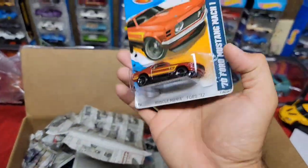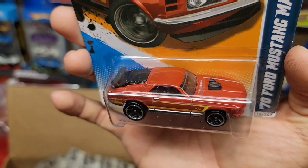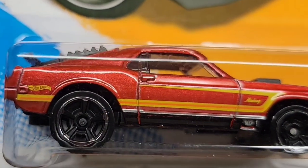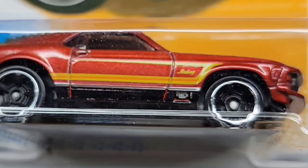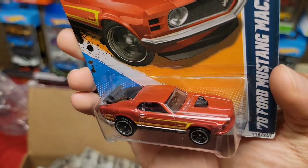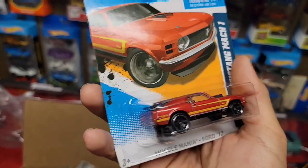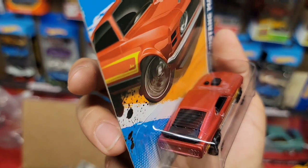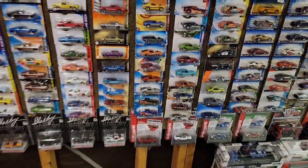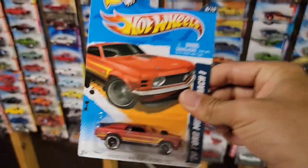Next up we have the '70 Mach 1 in a nice red metallic with the yellow C-stripe and a hint of an orange pin stripe. There's a lot of tampos going on here — the lower half black with Mach 1 badging, the black MC5s with the chrome ring. This one is the newer tooling of the Mach 1 because you have the plastic wing attached to the hatch as well as the black louvers. I actually already have this color variation — so here we go, number two!